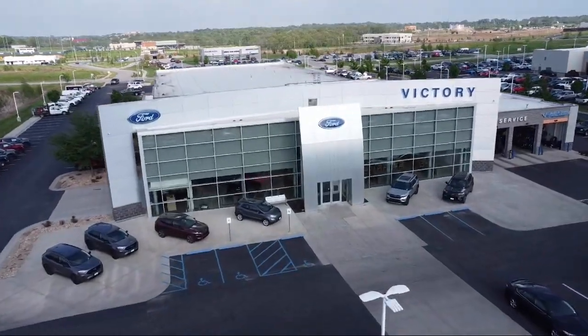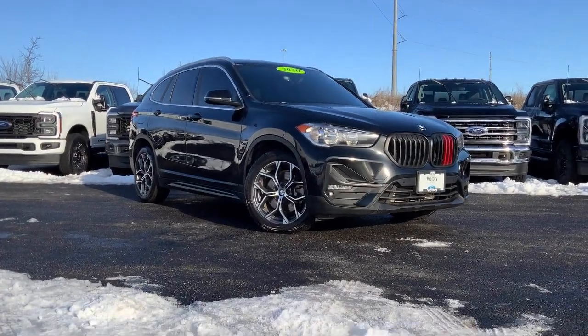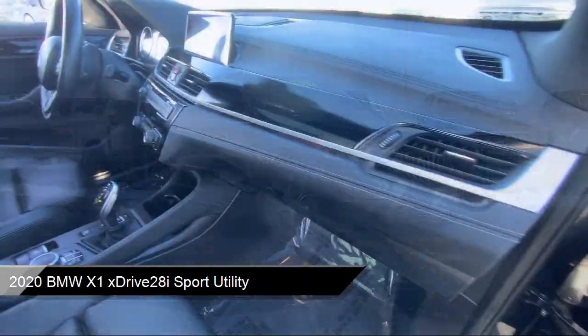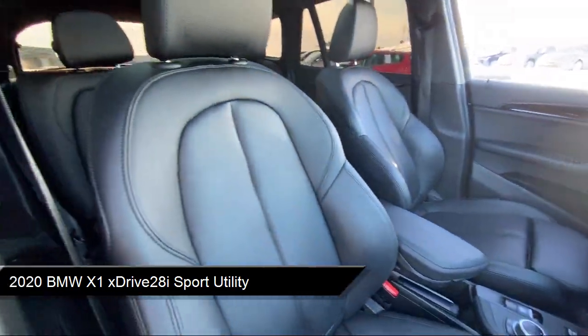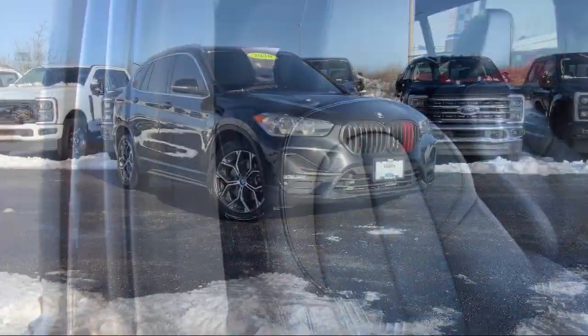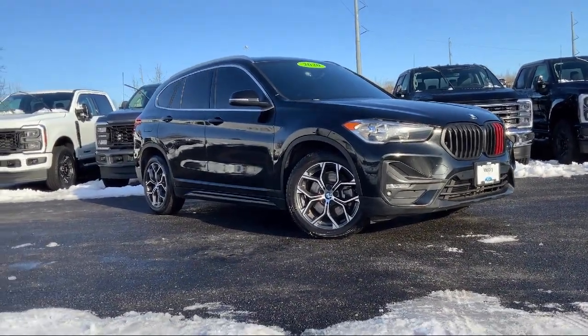Welcome to Victory Ford, and here's a look at one of our great vehicles for sale. It comes equipped with proximity key with push-button start, navigation, Sensatech upholstery, BMW teleservices, BMW assist e-call emergency communication system, and Apple CarPlay compatibility.